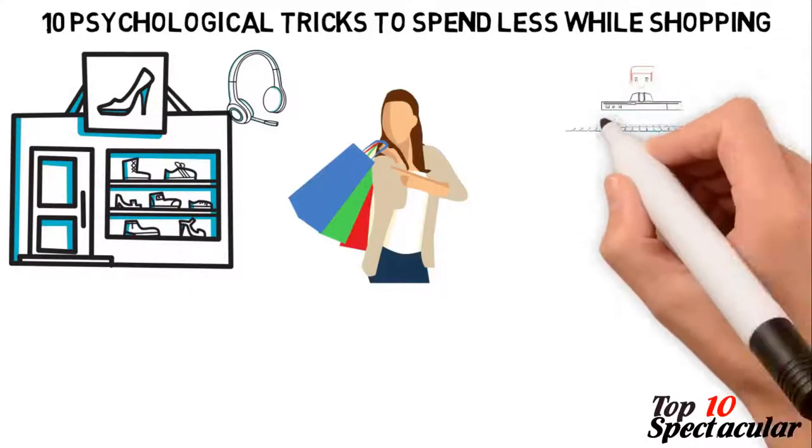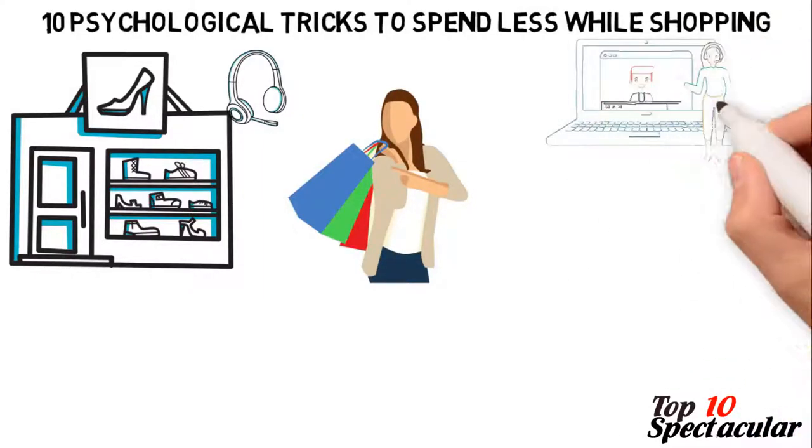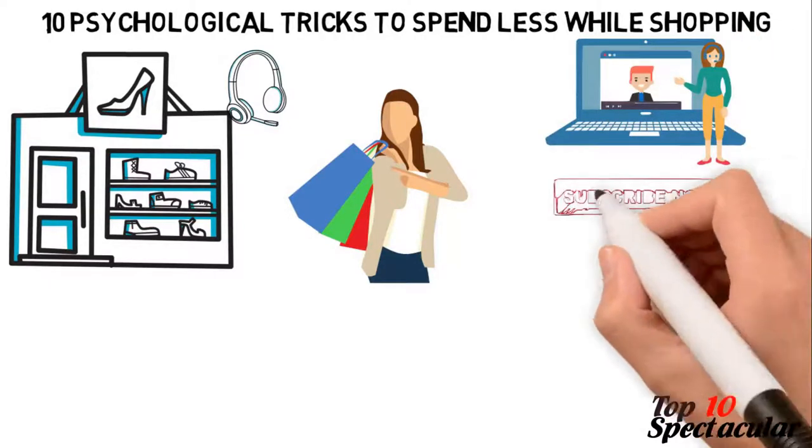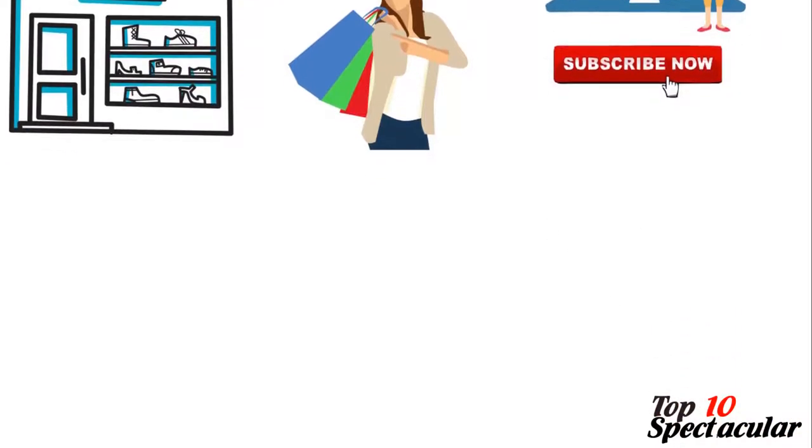In this video, we'll be sharing with you 10 top psychological tricks to spend less while shopping. If you're new here, consider subscribing so you won't miss other interesting videos like this.